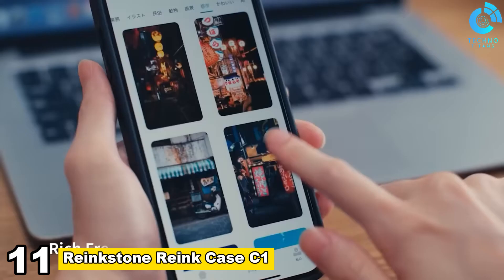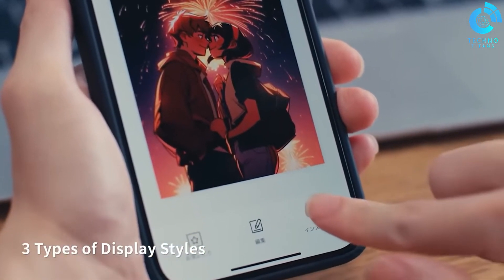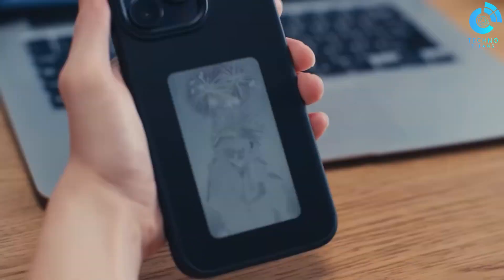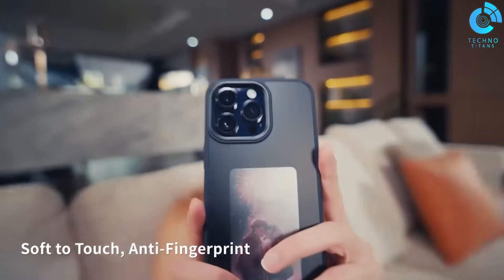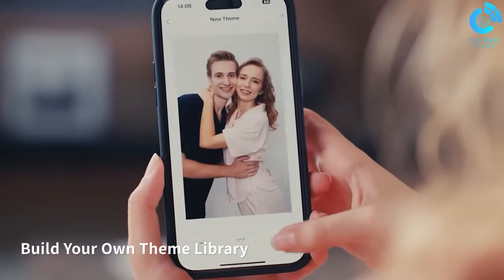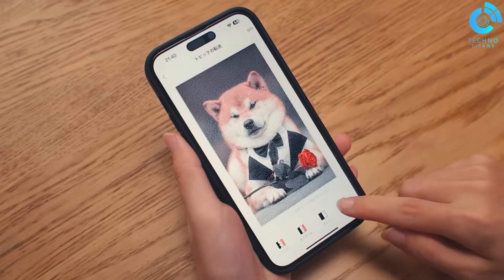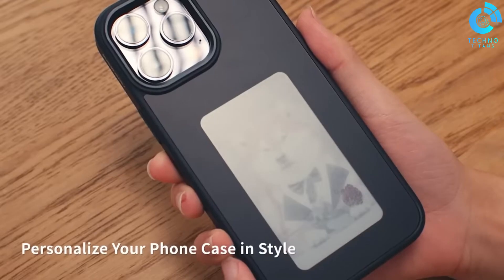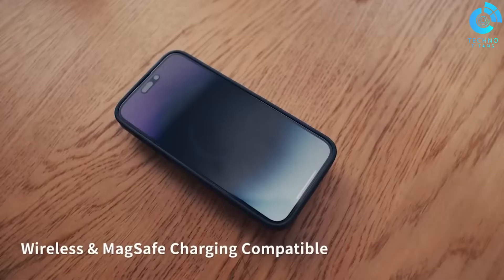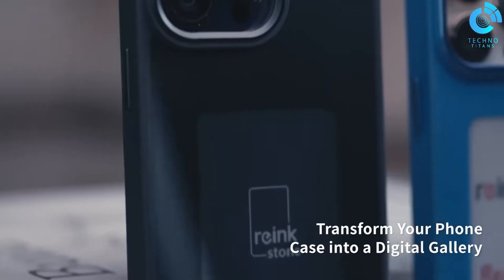Number 11, Reinkstone Reink Case C1. The Reinkstone Reink Case C1 is not just a phone case — it's a statement piece. It boasts a vibrant, color-changing e-ink display that transforms your phone into a dynamic canvas. This innovative technology allows you to personalize your phone with custom images, messages, or even animations, all with a simple tap. Beyond its eye-catching aesthetics, the C1 offers practical benefits: the e-ink display consumes significantly less power than a traditional phone screen, extending your battery life.